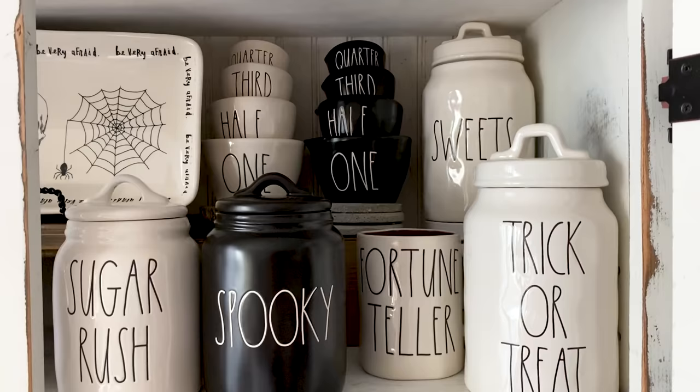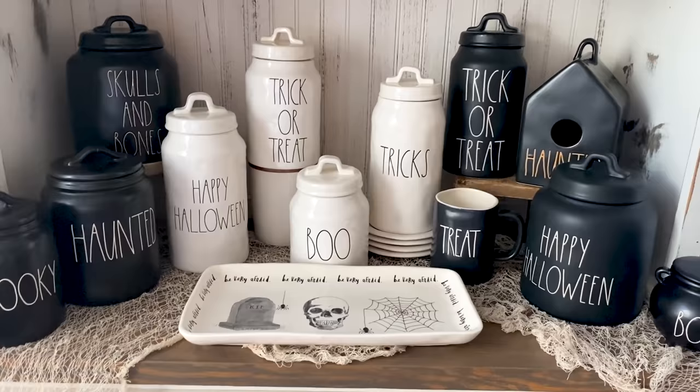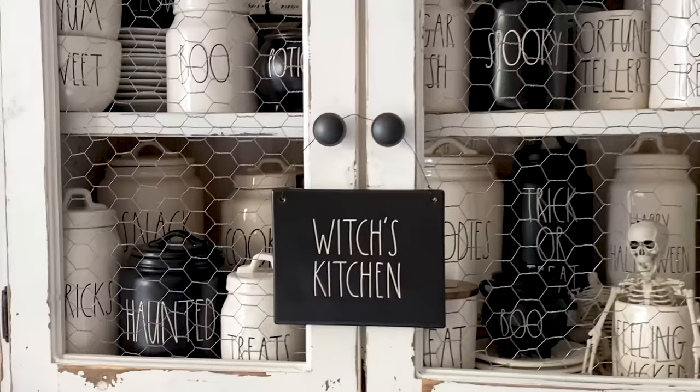Last year within the Rae Dunn world, we saw a lot of colors being released — purples, oranges, greens, and even iridescent. Those are beautiful colors, but when I do my Halloween display, I stick to black and white. These are my absolute favorite Halloween pieces — I either traded for these or was actually able to score some of them in store.